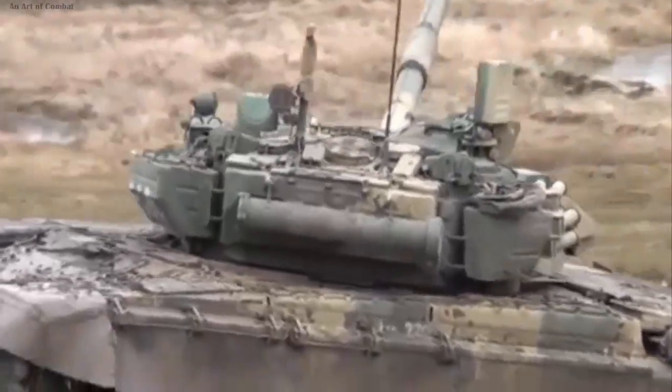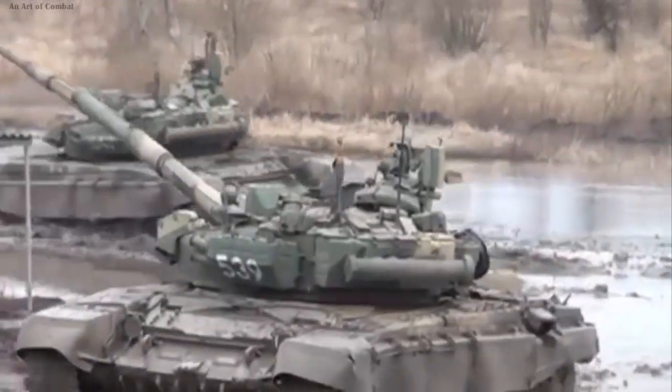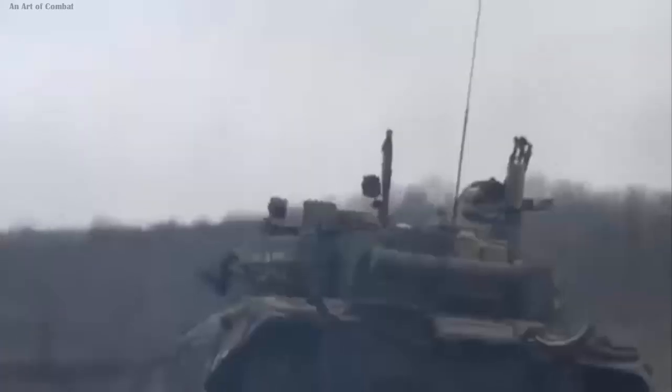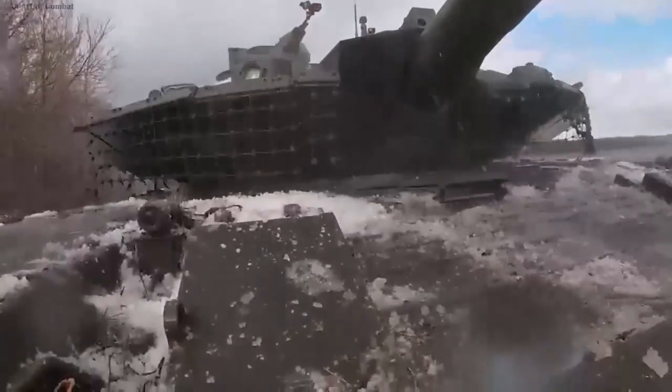The initial batch of serial T-90M tanks entered service with Russian forces in the spring of 2020. The T-90 itself represents an evolution of the Cold War-era T-72 tank, demonstrating Russia's commitment to modernizing its armored warfare capabilities.